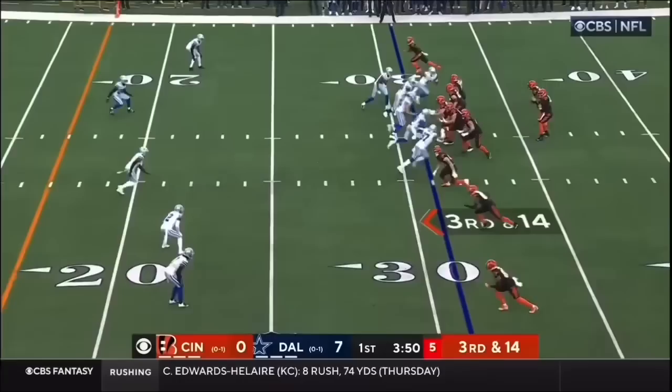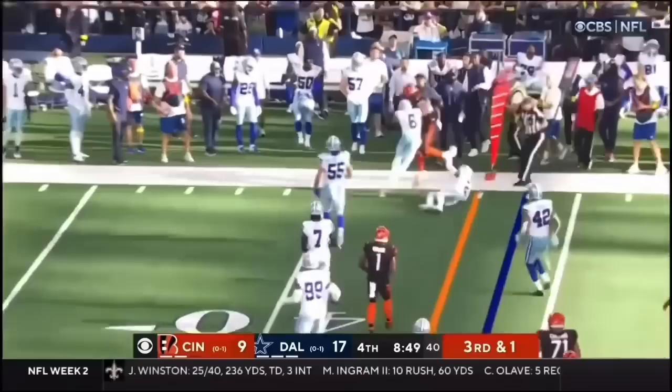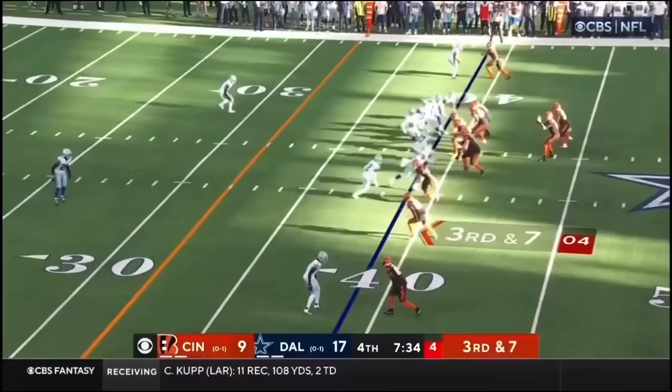Here's the third and 14 throw to the tight end Hurst. Bring on the Dallas crowd. Play action pass, caught. That's Hurst with the first down.